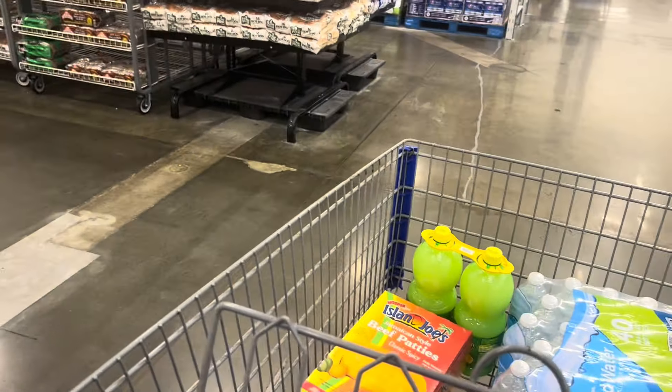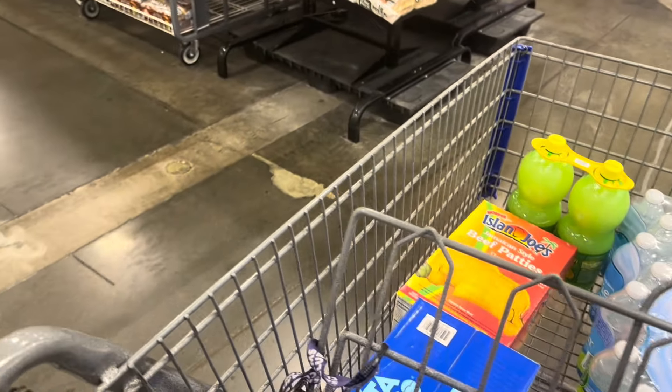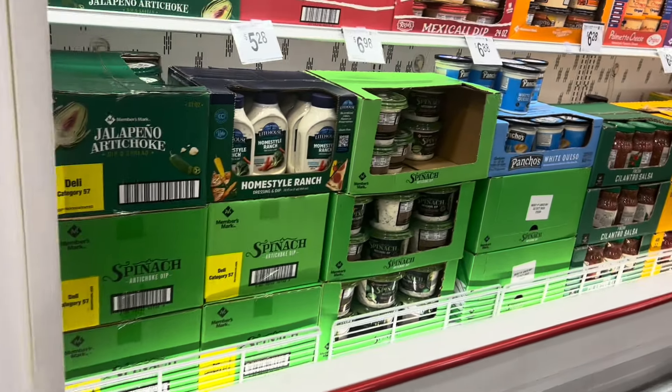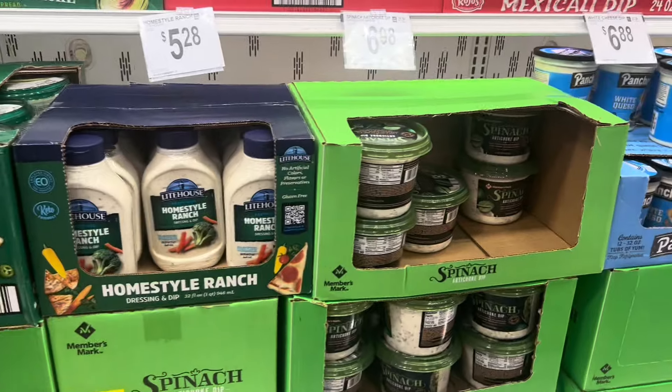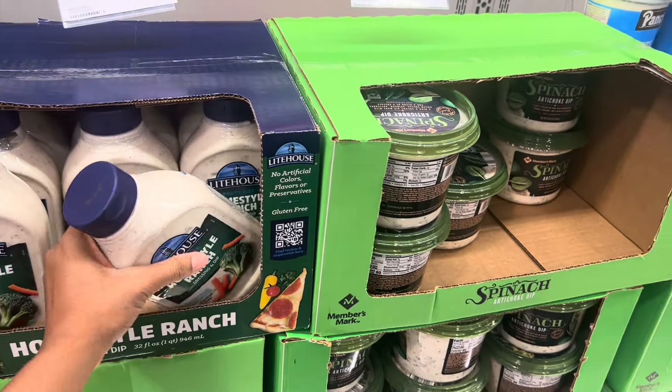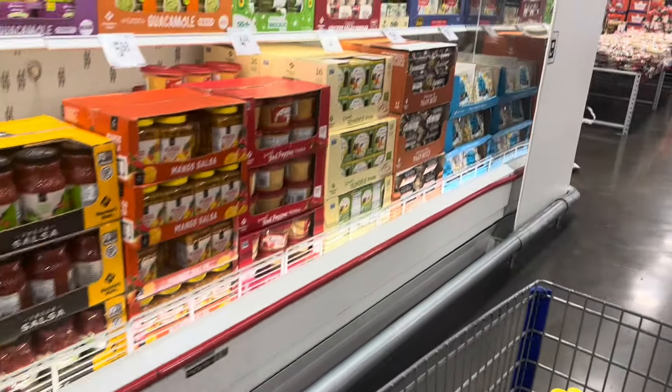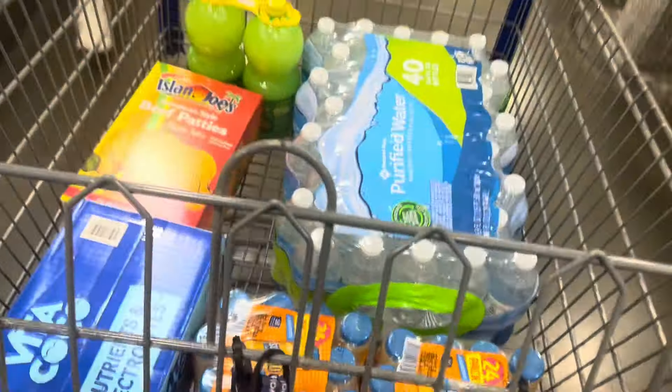I think I'm pretty much done. Oh - I know what I need to get - our favorite ranch! Our refrigerator went out and we had to get another one, and that ranch went to waste. We're gonna get our ranch and then call it a day.